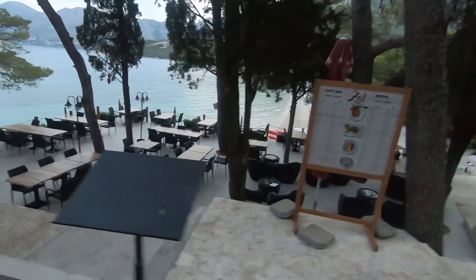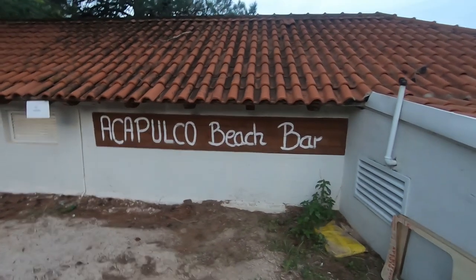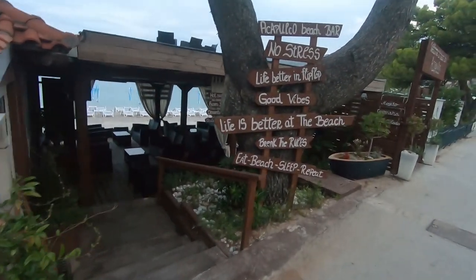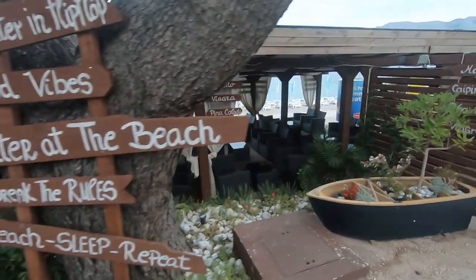When you walk around the road of Kavtat, you'll find places like this — really nice little restaurant places to have breakfast and lunch and all that. So it's pretty cool. Acapulco Beach Bar. I've never been to this one. Look at that. Oh wow, that's really nice. We should come back here.